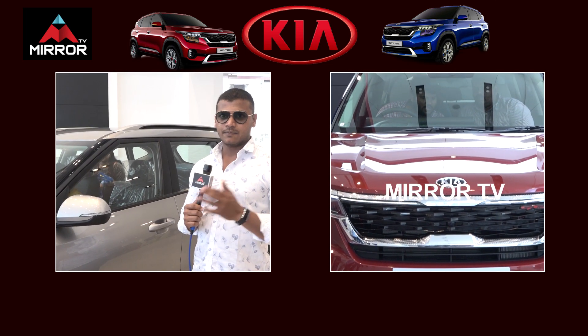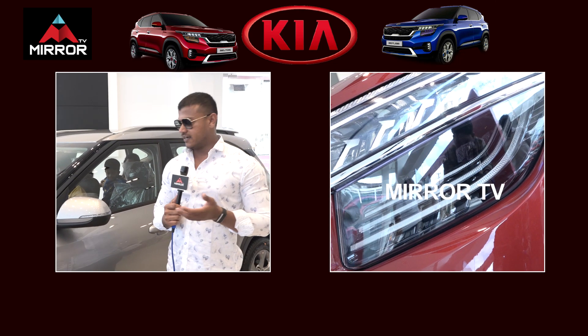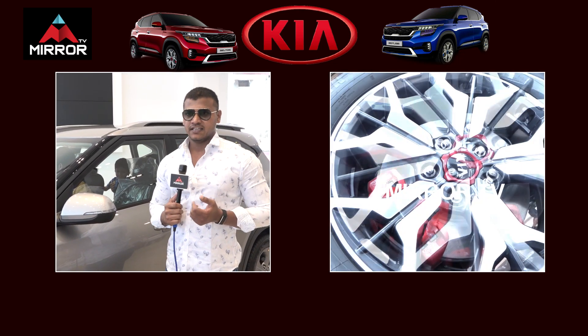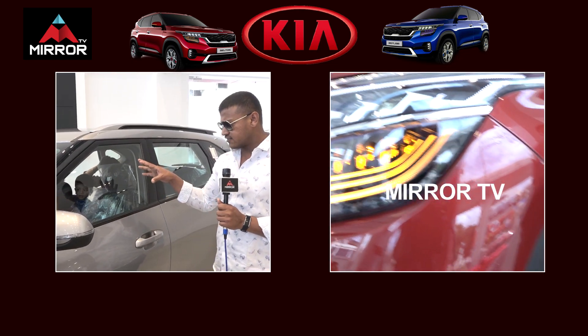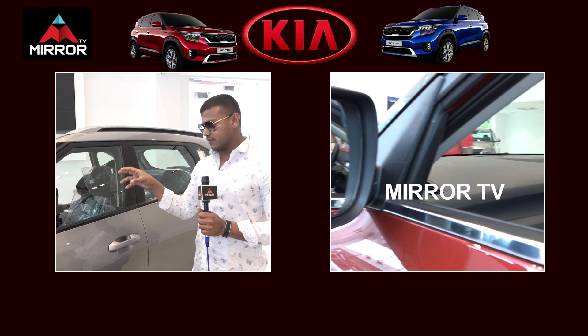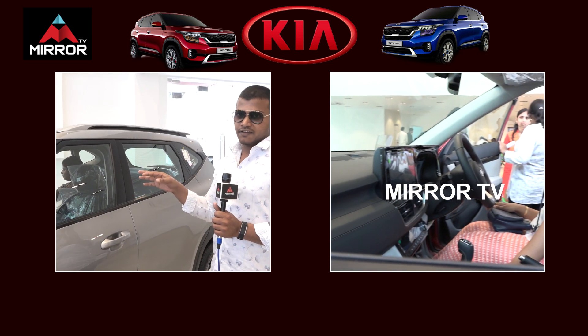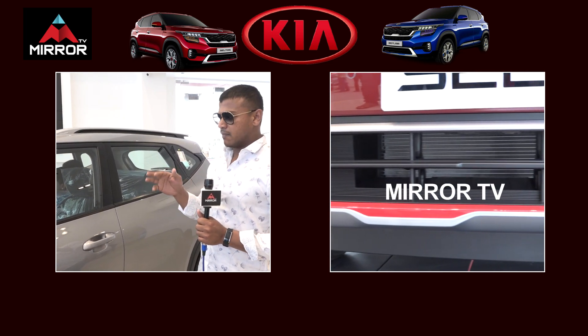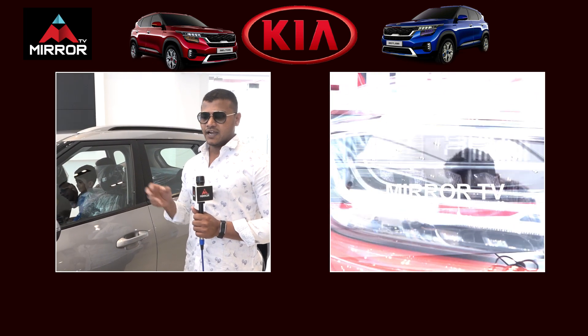The vehicle features are not good compared to other brands in terms of paint, specifications, and price. The steering side is not good at all. But the music system, power steering, power windows, and legroom — everything is perfect in the vehicle. Compared to other vehicles, the price is a lot and the mileage is a lot.